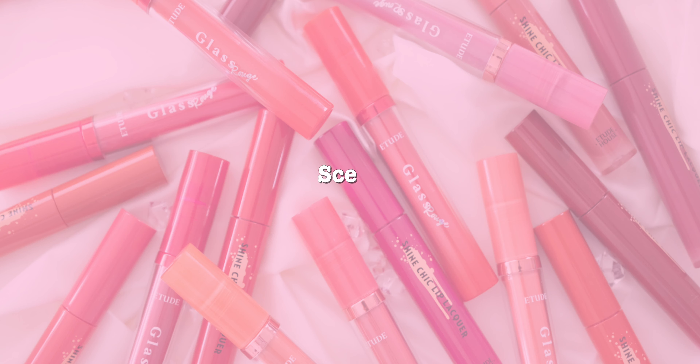Both last a decent amount of time. For the Glass, the darker colors last longer since they stand out more than the lighter nude shades. The Shine lasts about eight to nine hours across most shades. Both products also smell the same — that typical floral Etude House scent.